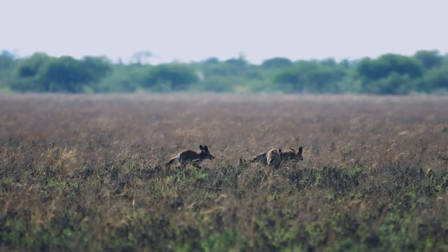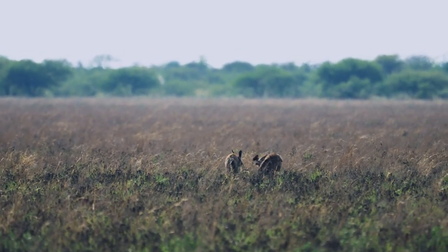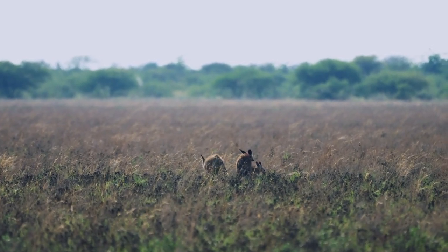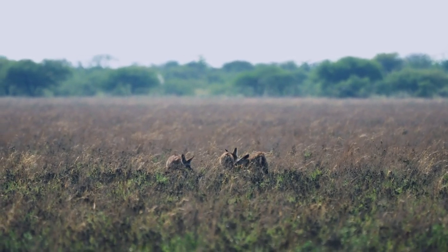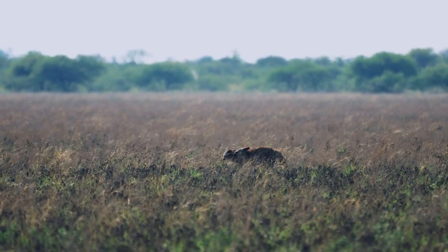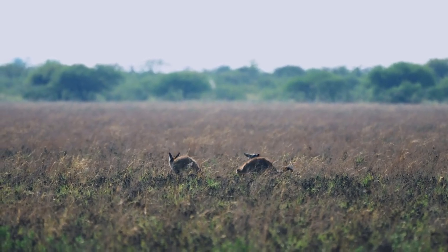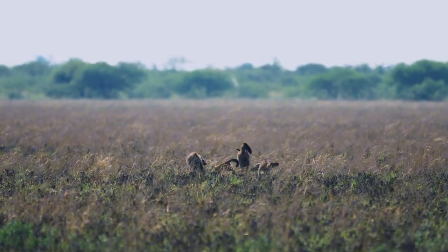Namibia's bat-eared foxes listen intently to the desert's whispers, their oversized ears tuning into the secrets hidden beneath the sands. These foxes have an uncanny ability to detect prey, navigating the silent desert with ease. Their keen senses make them adept survivors in the unpredictable wilderness.